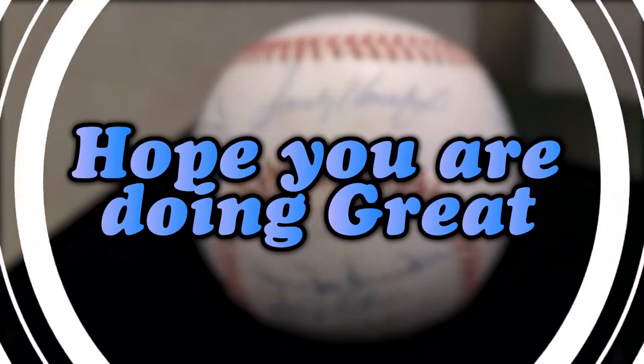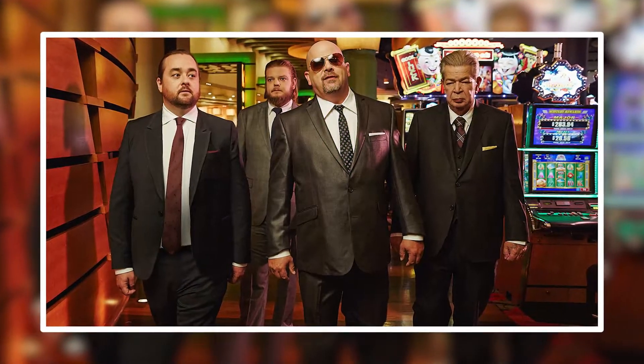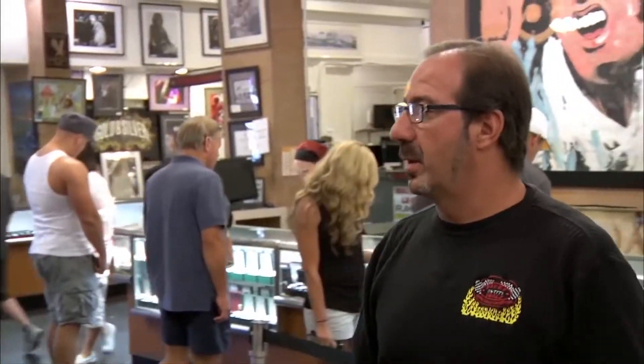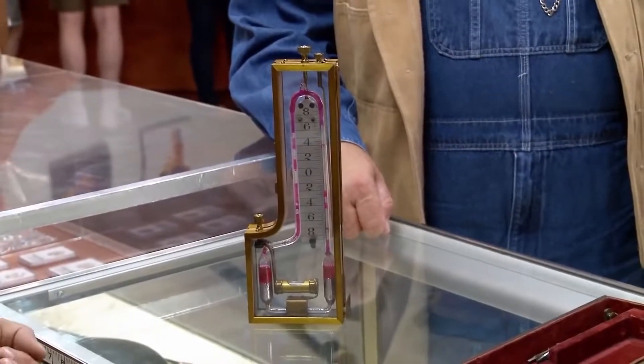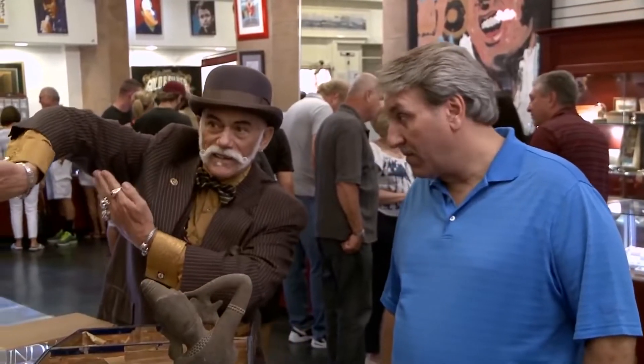Hey guys, what's going on? Hope you're doing well. Welcome back to Film Sprinter. In today's video, we're listing down the top 10 rules that Pawn Star sellers must follow. In case you guys don't know, this is the second part of our previous video. If you have not watched that video, then the link is given in the description. Go ahead and check it out. Without any further ado, let's begin.